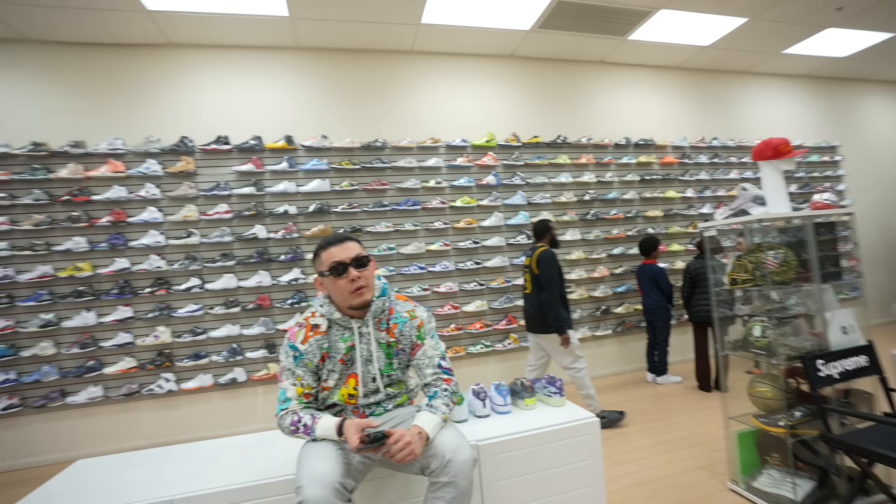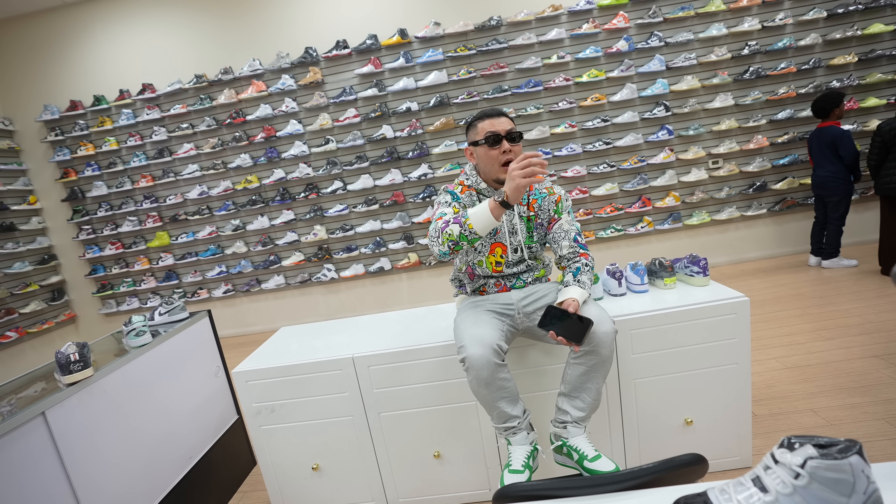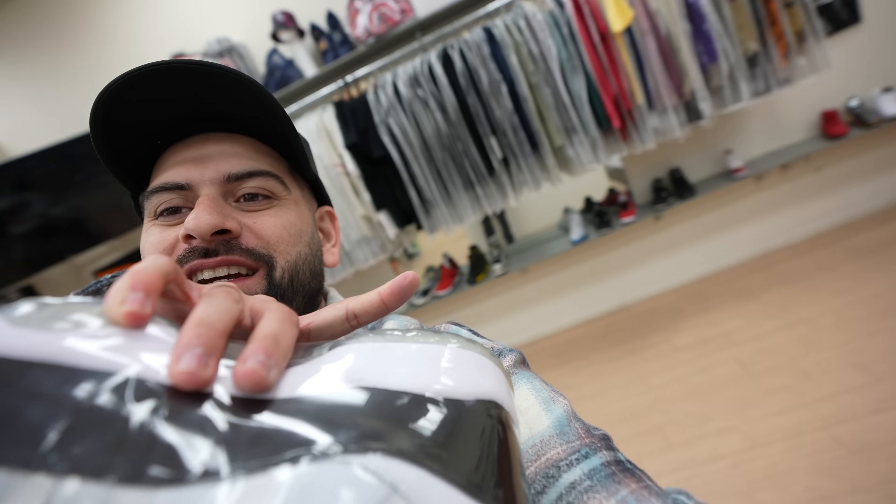Going through the used section trying to get good stuff for Whatnot. Tinker 3s — this is a good one. I wish I kept my pair of these, but I personally like the white cement more. They also have the Flu Games — a little different from what I usually drop, but a good shoe. UNC University Blues — a crazy steal. I don't think these go for too much, but at $100 I'm going to try to talk them down lower.